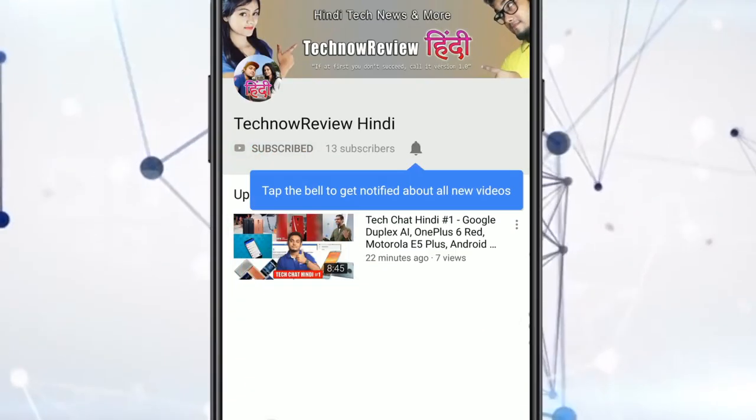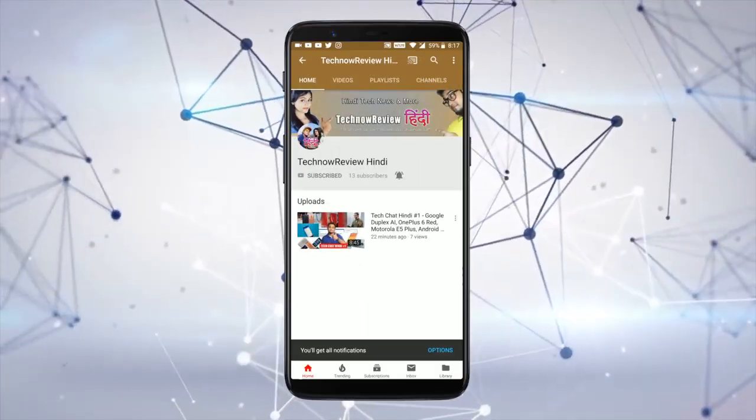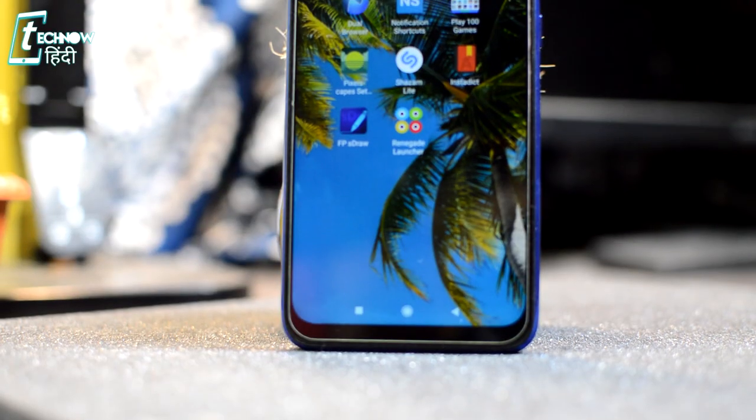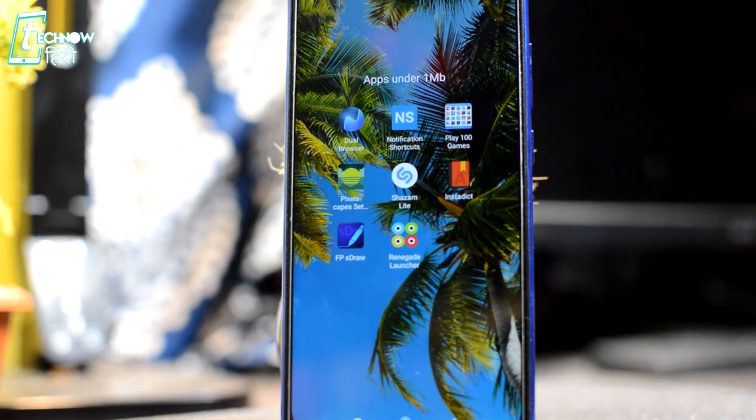Subscribe to Tecnao Review Hindi and click the bell icon for our latest tech videos. Hello friends, welcome to Tecnao Review. Today I will share some apps that are best under 1MB. There are some apps in this video with fantastic features despite being below 1MB. If you haven't subscribed yet, click the subscribe button and bell icon so my videos reach you first.